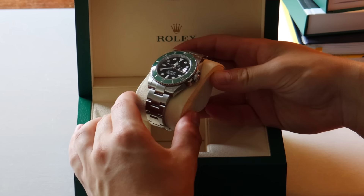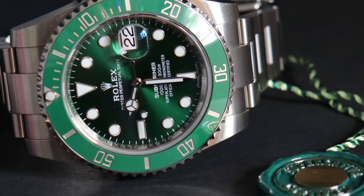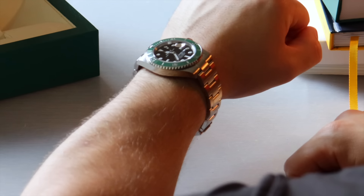The Submariner Date with the green bezel — the 'Starbucks' — features improved bezel coloration matching the famous Submariner Hulk, launched at W&W last year. Retail is £9,450, and a dealer would offer around £10,800, resulting in a profit of £1,350. That's an okay profit, but it has fallen significantly — I remember when you could have made £4,000–£5,000 flipping the Starbucks. Rapid retail price increases combined with a stagnating secondary market have shrunk that margin considerably.